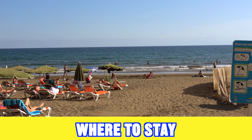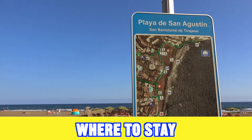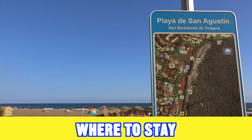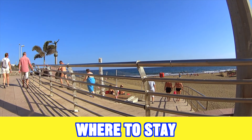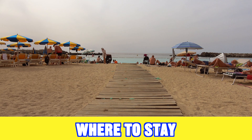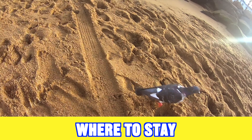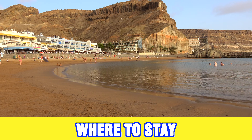Taking into account the pricing, the weather, and what is open on the island at that time of year, the following are in my opinion the best places to stay: Bahia Feliz, Sant Agustin, Maspalomas, Playa del Inglés, Meloneras, Arguiniguin, Puerto Rico, Playa de Amadores, Playa del Cura, Torito, and Puerto de Mogán.